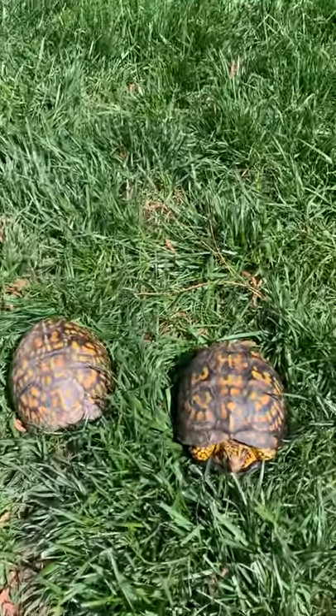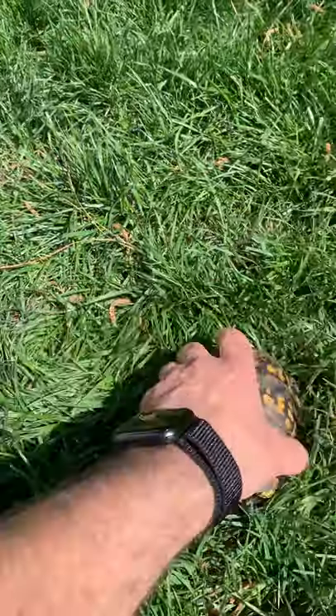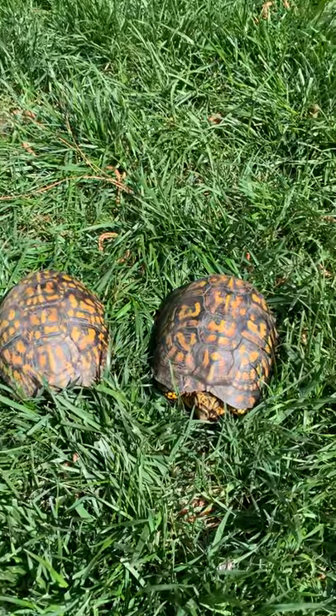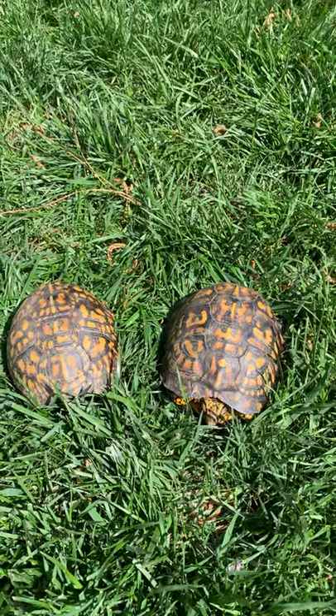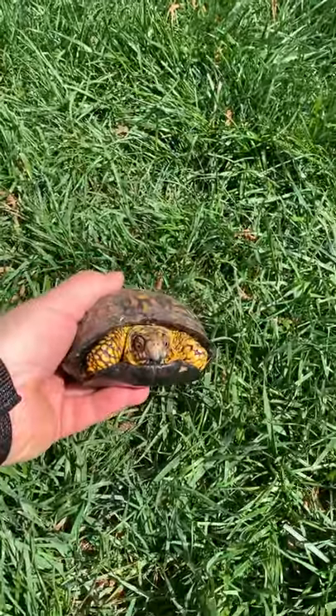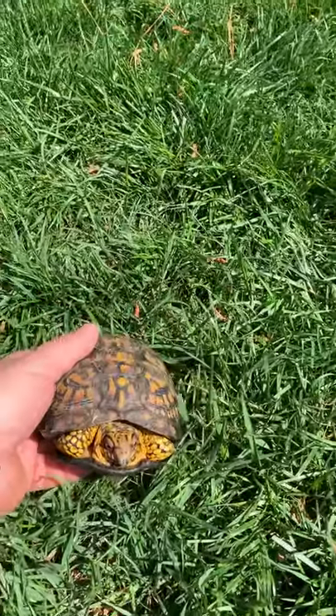A little about box turtles: it's the only fully terrestrial turtle found in North Carolina. It is the state reptile — I think it's the state reptile of Tennessee as well. Beautiful colorations; they come in different colors. It's rare to see one with this much yellow, but you'll see them with yellow and orange.